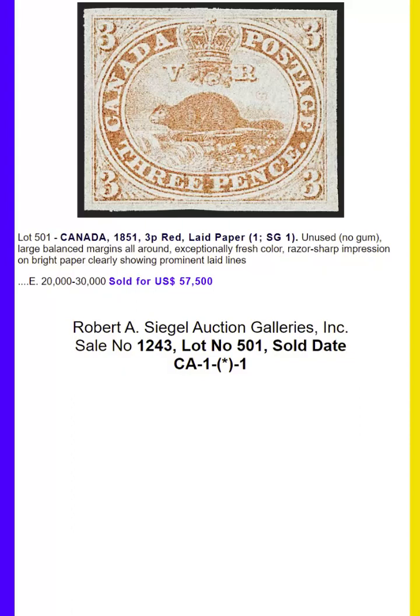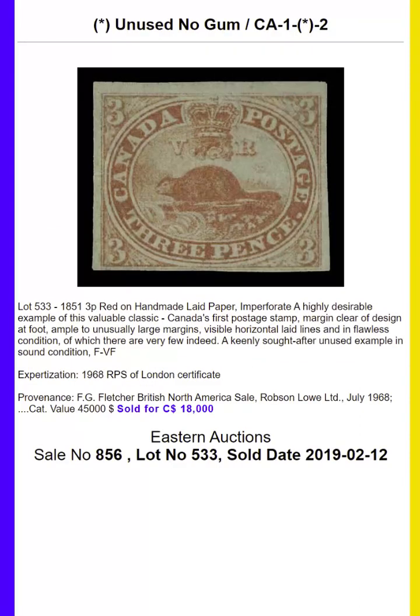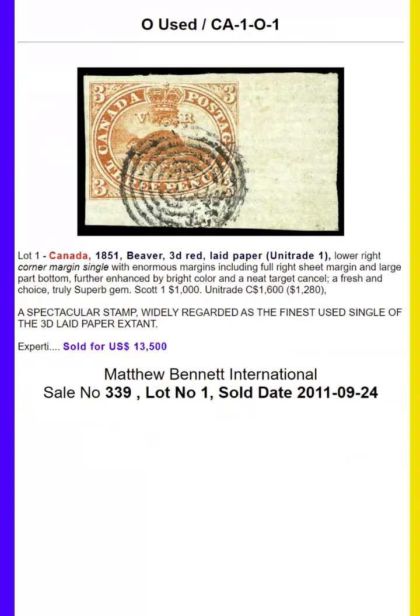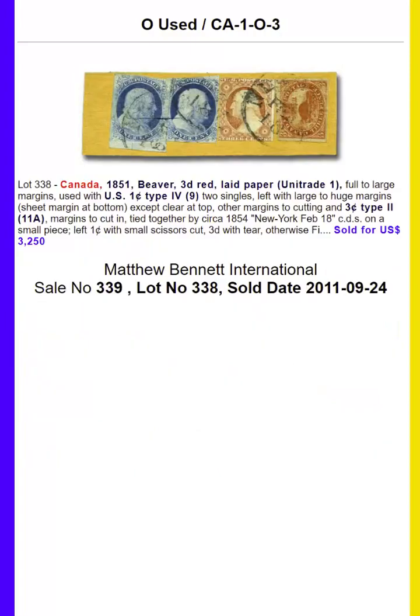Hi, this is Tom Droege, and this is a Stamp Auction Network video presentation. Today I want to provide a survey of the first 10 regular issues of Canada. For each of the stamps, I'm going to provide the five top prices paid for each stamp in all the formats we have.